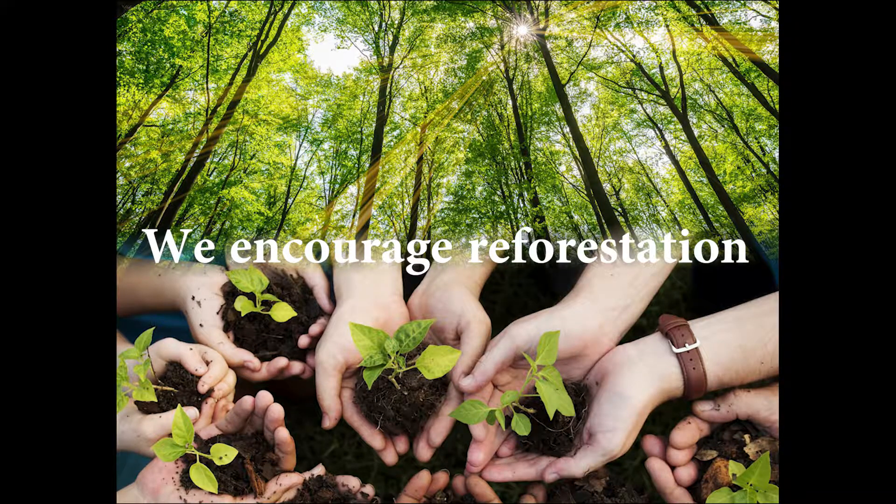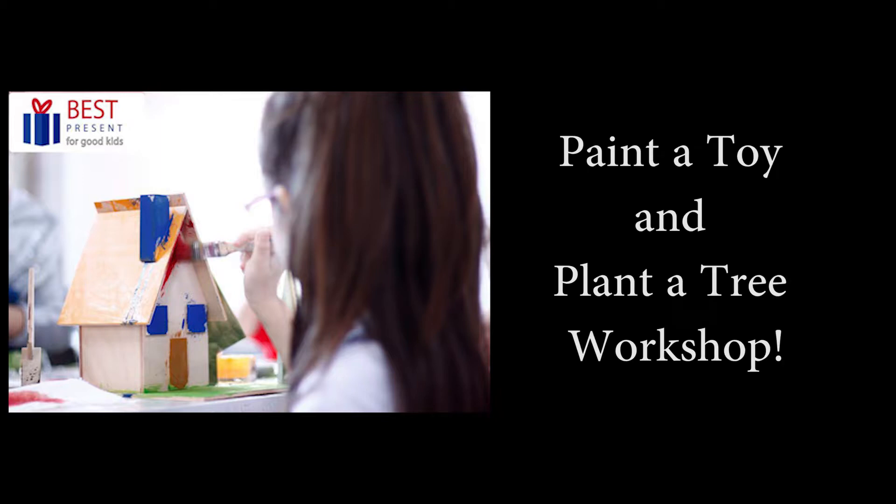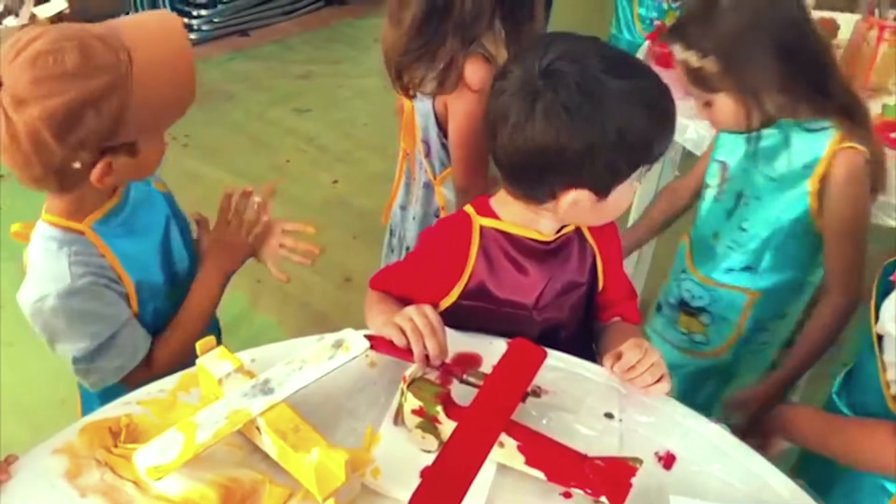on the environment than the plastic ones. And most importantly, are free of chemicals. In October 2017, Best Present launched the workshop Paint a Toy and Plant a Tree, in which children's minds were constantly engaged.